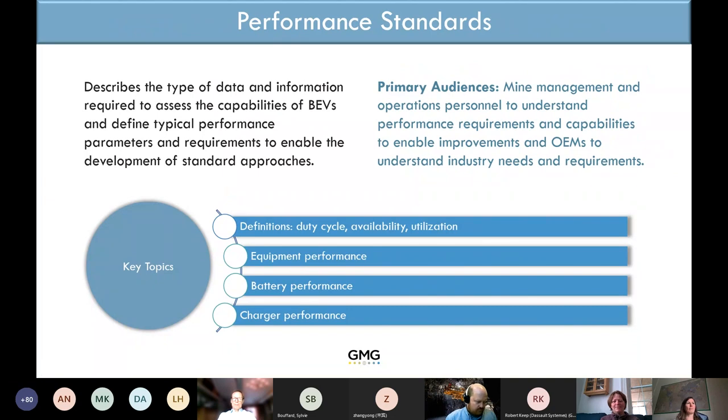The performance standard section describes a standardized way of describing performance — for example, range from a battery charge. If OEMs use the same approach to describe performance, it allows mining companies and engineers to compare apples to apples, so they can really see which solution is best for their situation rather than comparing apples to oranges as often happens today.